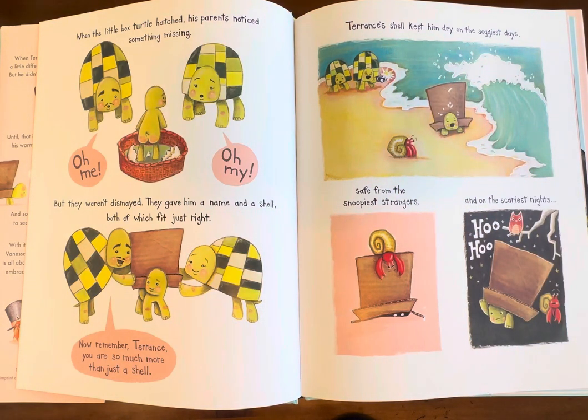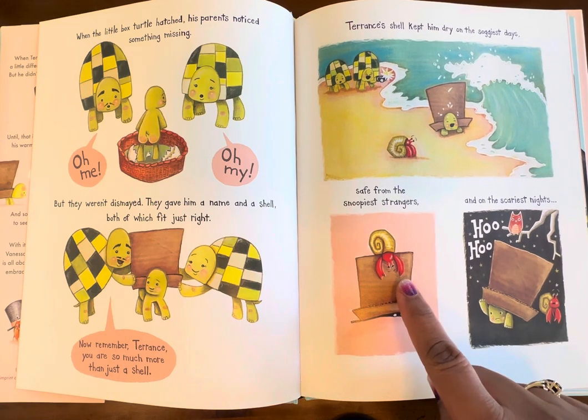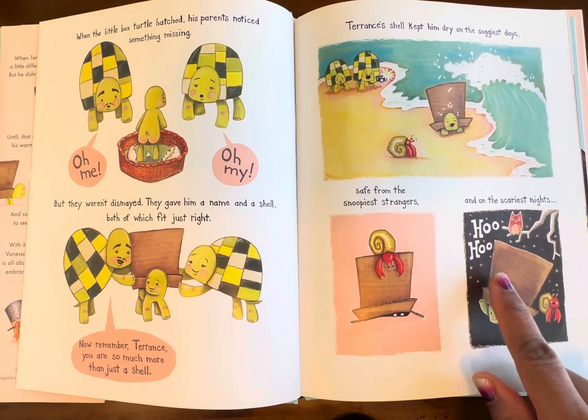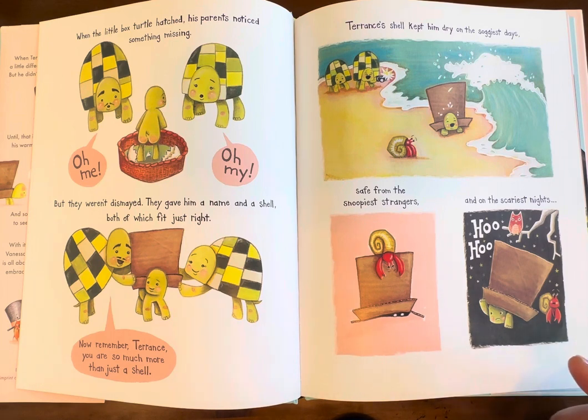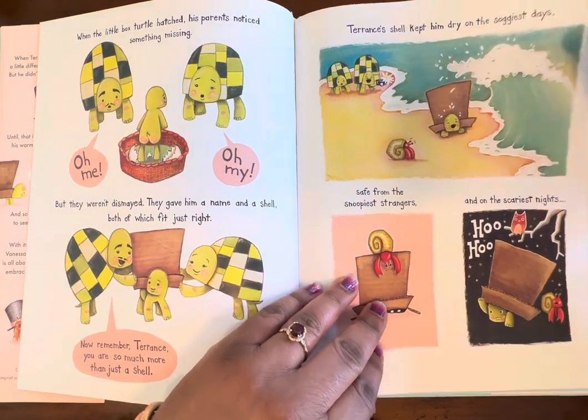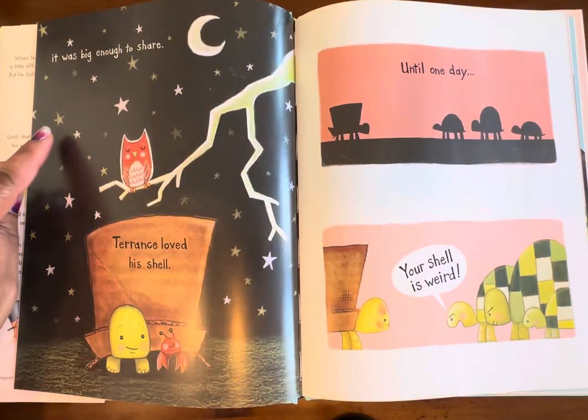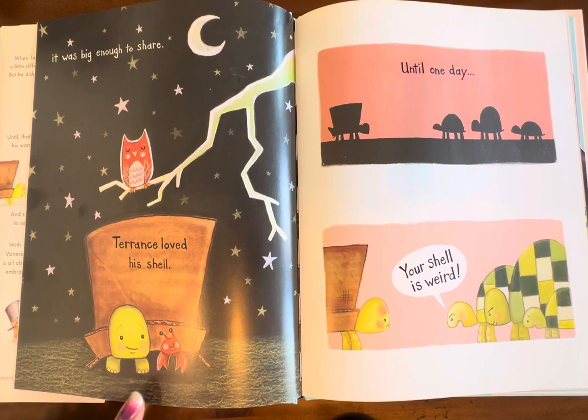Terrence's shell kept him dry on the soggiest days, safe from the snoopiest strangers, and on the scariest nights. So his shell — the box his parents gave him — worked very well for him. It kept him nice and dry, kept him safe from strangers, and kept him safe on nights when he felt a little insecure and scared. It was big enough to share. Terrence loved his shell — he's sharing it with his hermit crab friend.